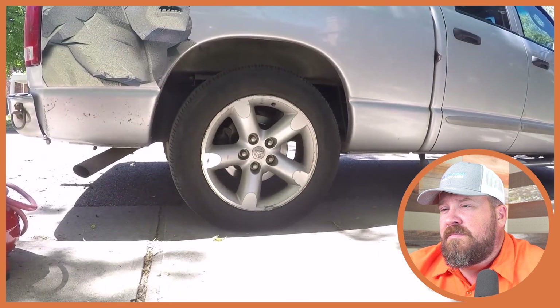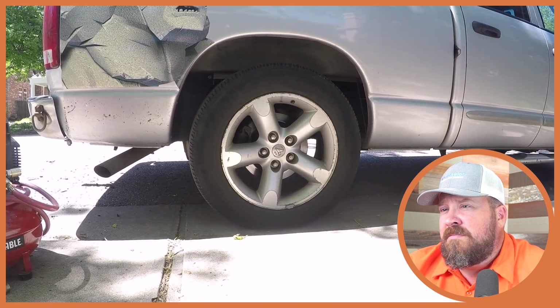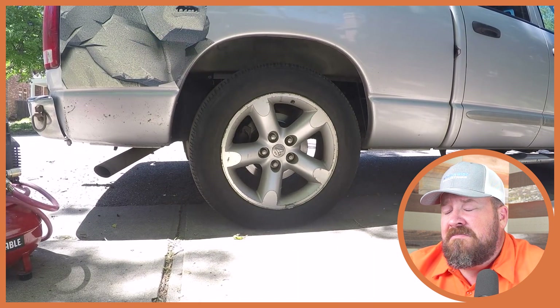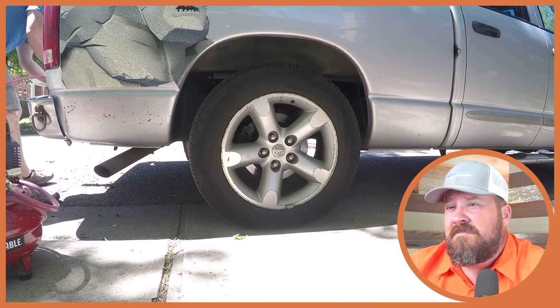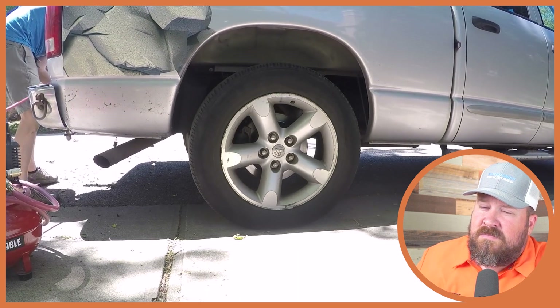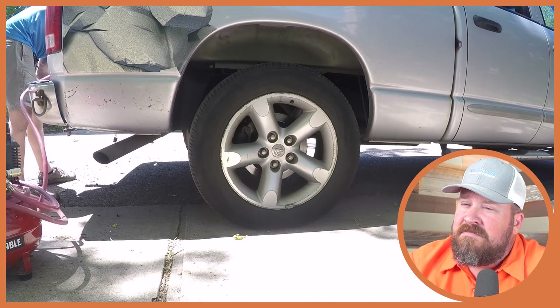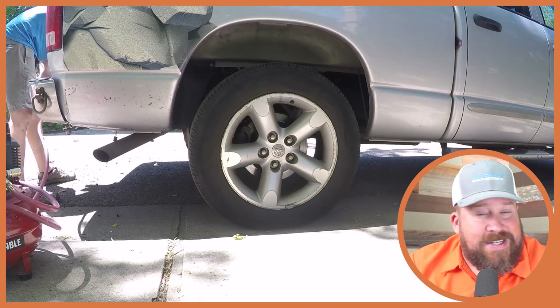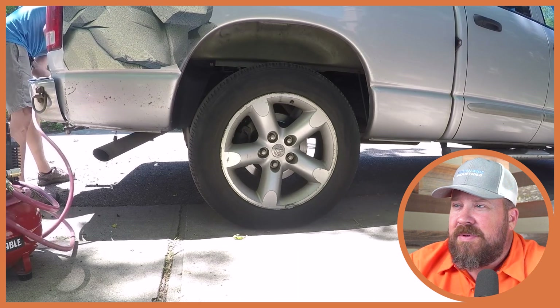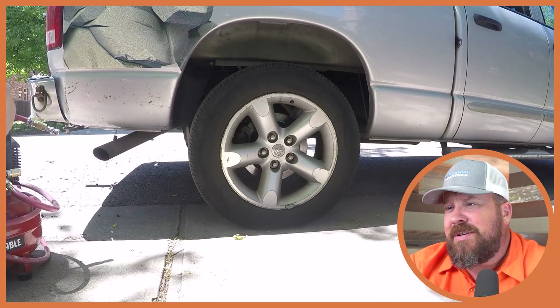The truck is squatting a little low with that hundred-foot rotten privacy fence loaded in the bed. He demonstrates what happens when he airs up his airbags — a neat trick that adds a little more capacity, useful if the truck is probably a half-ton.